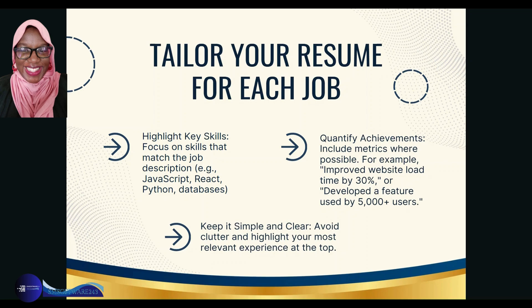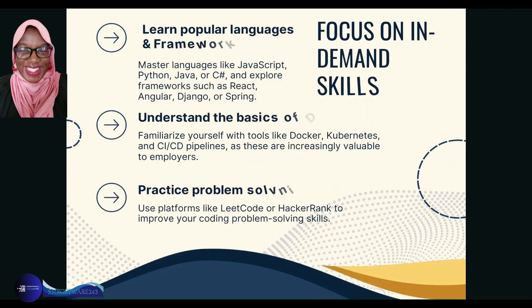Quantify your achievements — include metrics where possible. Be specific: if you improved a website loading time, by exactly what percentage? Or developed a feature used by how many users? Keep your resume simple and clear, avoid clutter, and highlight your most relevant experience at the top. There's no point listing a job from six years ago that isn't relevant to the IT or web development role you're applying for — leave it out or put it at the bottom.